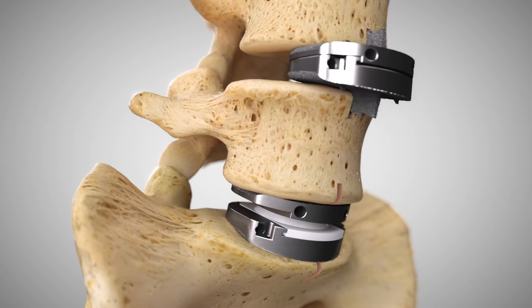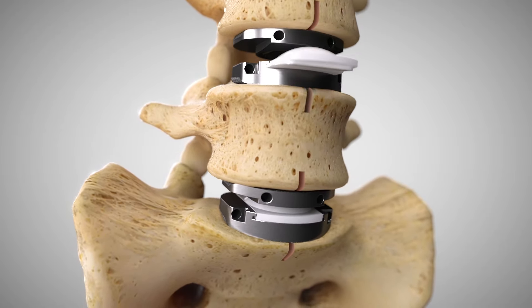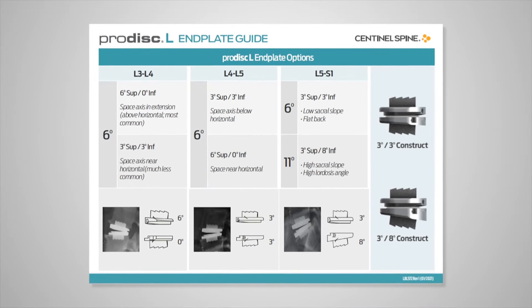If performing a two-level procedure, complete one level and then move to the next. The Endplate Options Guide outlines endplate options for each spine segment.